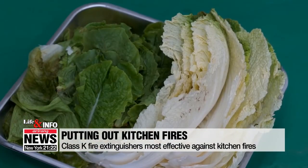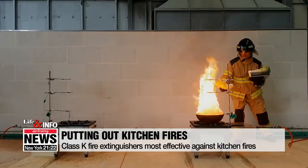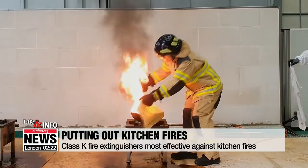In emergencies, it can help to dump in lettuce or cabbage, which are both very moist, or cover the pan with a moist towel to keep out the oxygen.